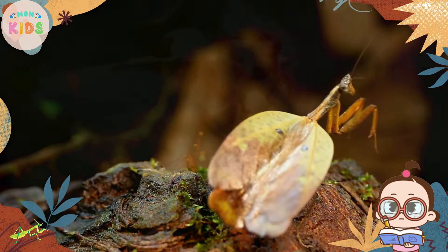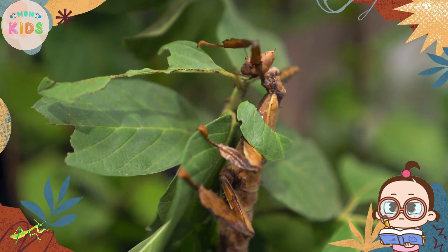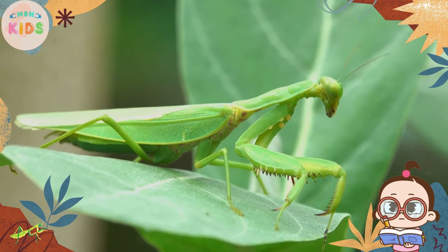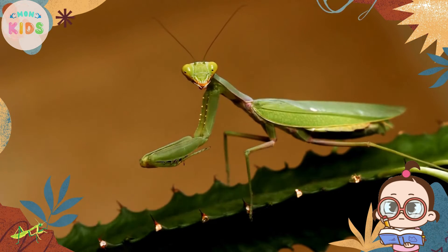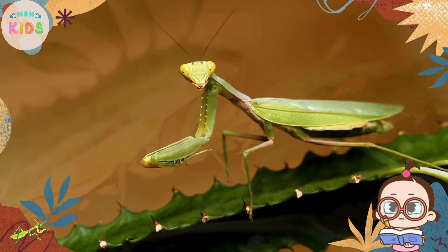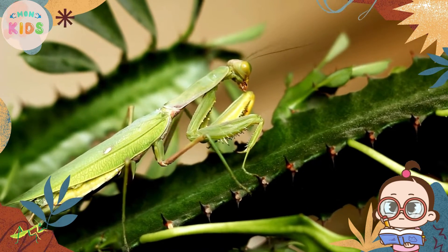Just like other insects, praying mantises go through a process called molting. Molting is when they shed their exoskeleton to grow larger. After molting, the mantis is vulnerable while its new exoskeleton hardens. It retreats to a safe place until it is fully protected again.